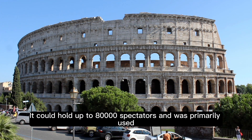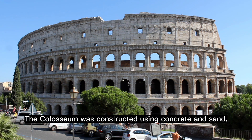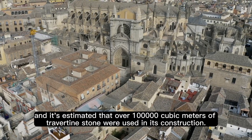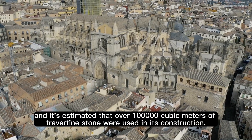It could hold up to 80,000 spectators and was primarily used for gladiatorial contests, animal hunts, and public spectacles. The Colosseum was constructed using concrete and sand, and it's estimated that over 100,000 cubic meters of travertine stone were used in its construction.